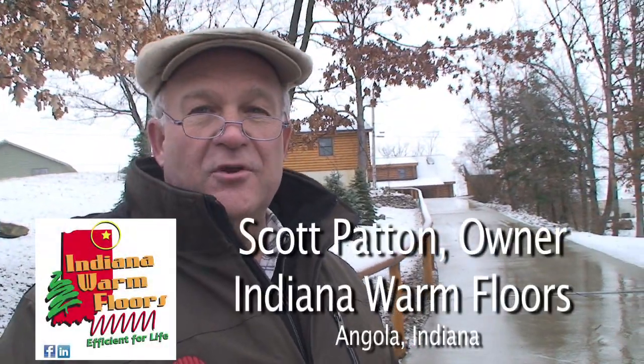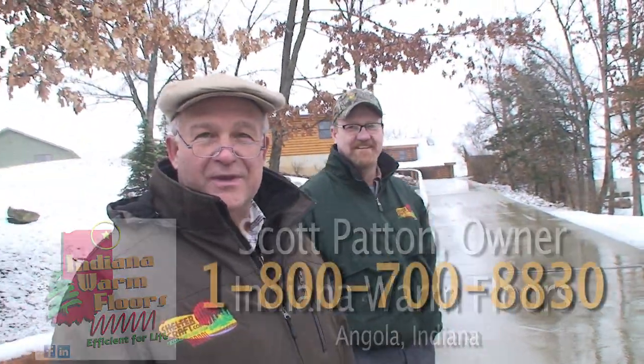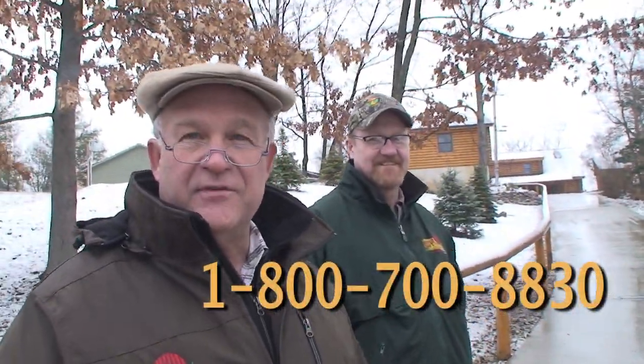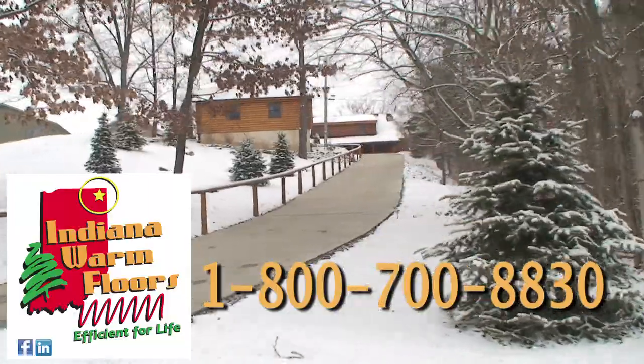This is another example of a snow melt system installed by Indiana Warm Floors. Please give us a call so we can give you a chance to enjoy the benefits of the cost-effective snow melt systems available here in northern Indiana.